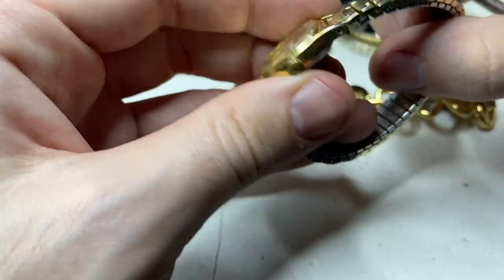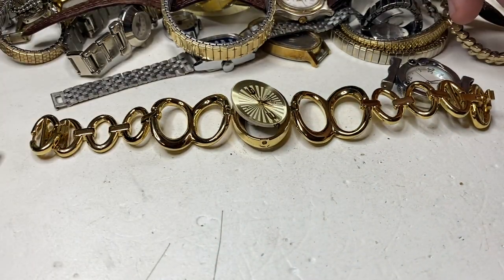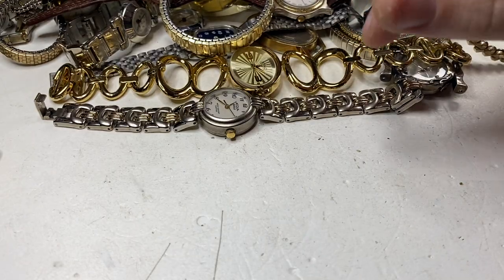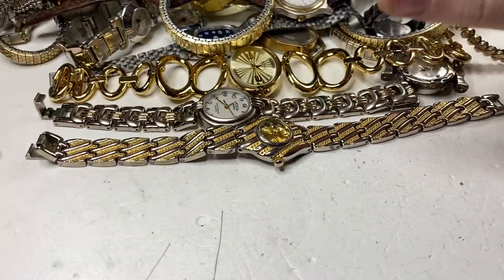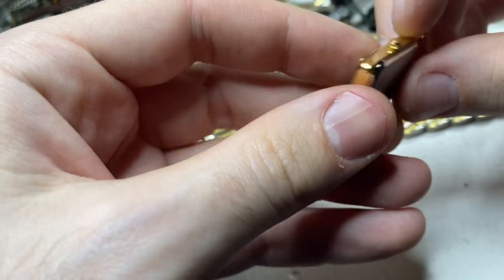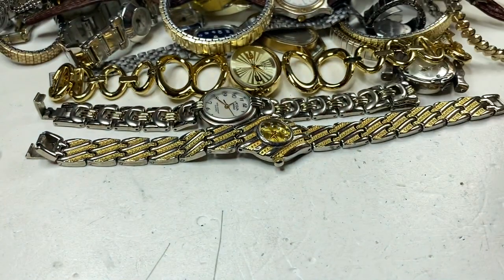Timex quartz — nice little watch. Like I said, all these were a hundred bucks. These are by Timex — nice little watch. Carval quartz T2 — I think T2 is 92. That's a nice little watch. Hopefully that one runs.